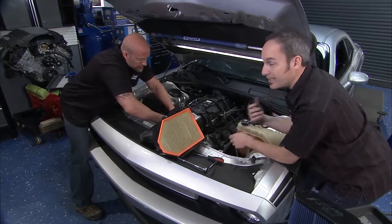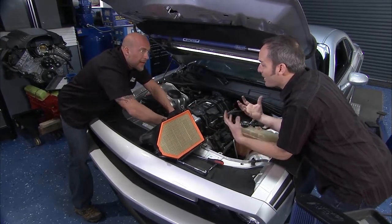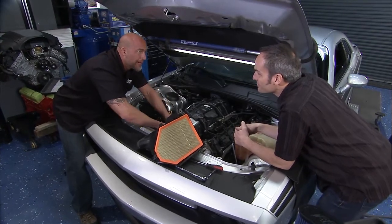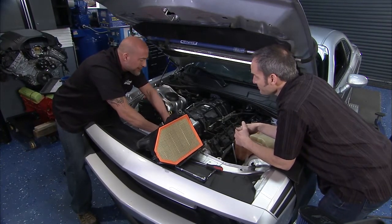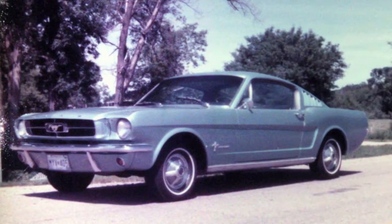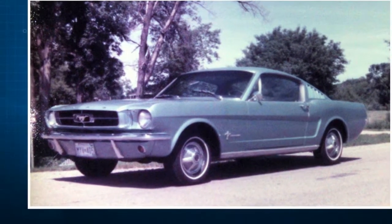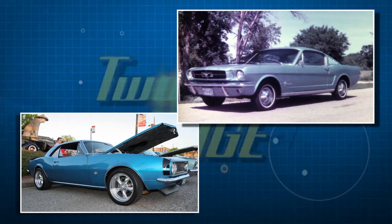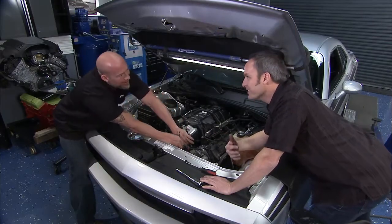The early ones, 1970 to 74 — those e-bodies really kicked off the big Mopar pony car craze. They were a little late to the game. The pony car wars really kicked off in 1964 and a half with the Mustang, the Camaro came out in 67, so Mopar really came late to the game.